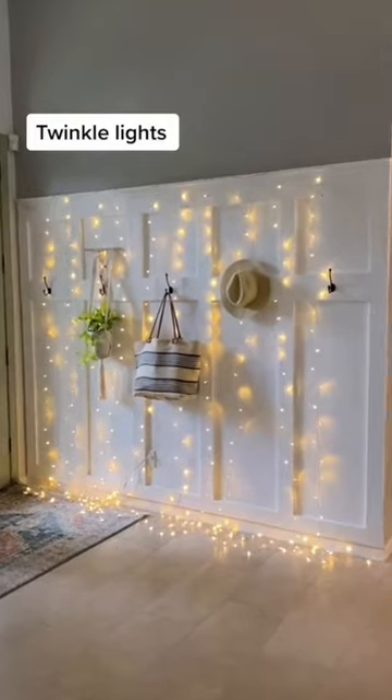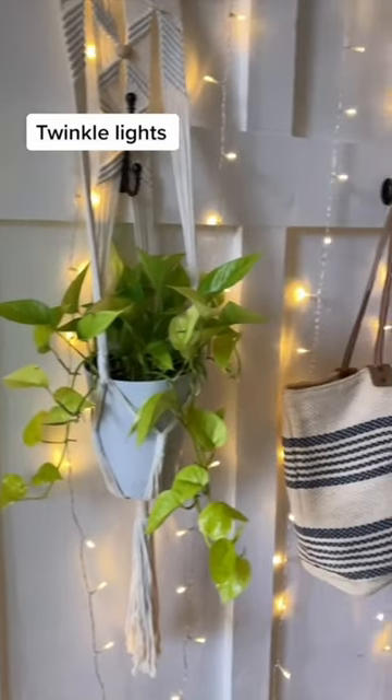Twinkle lights aren't just for Christmas. I keep this curtain of lights up all year and it brings happiness to a rainy day.